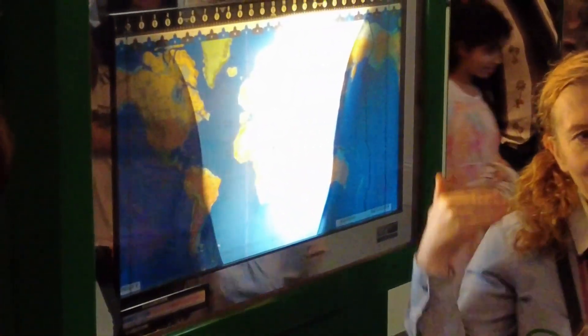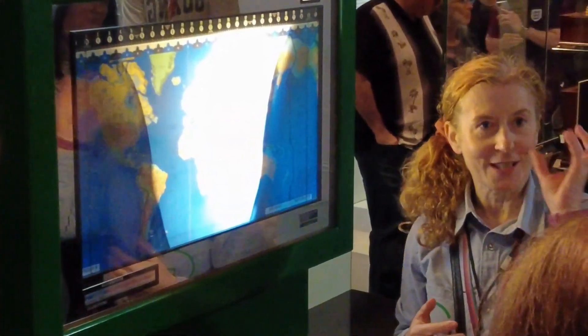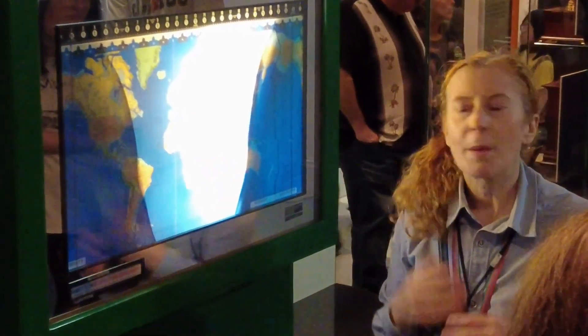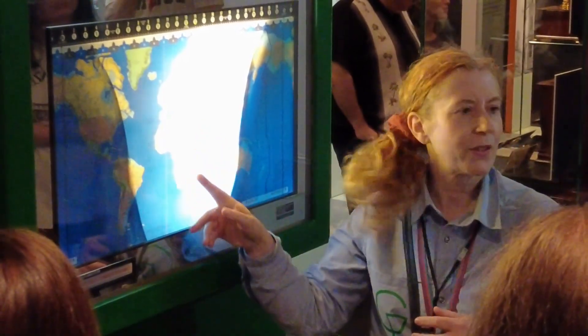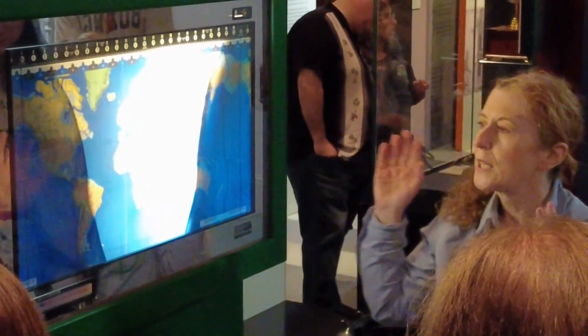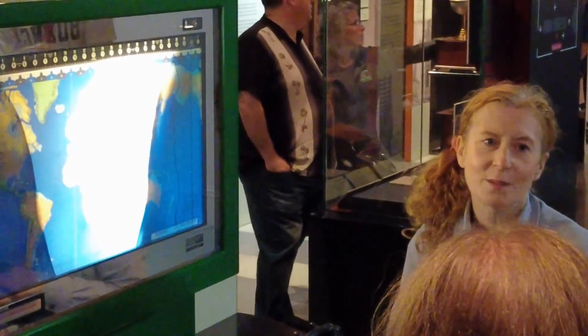We've got a sundial where it shows you what month the sun strikes the meridian and you can actually track it. A Polish scientist had discovered this pattern as well. So it's a very interesting clock - you can literally watch the time go by, the seasons go by, and watch the behavior of the sun as it strikes the meridian.